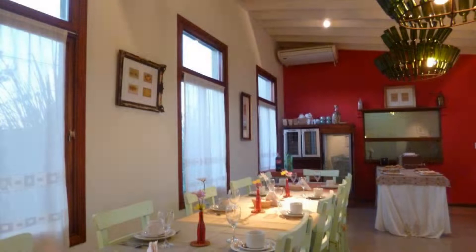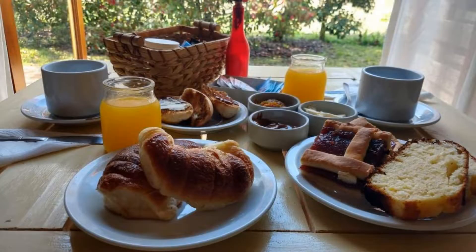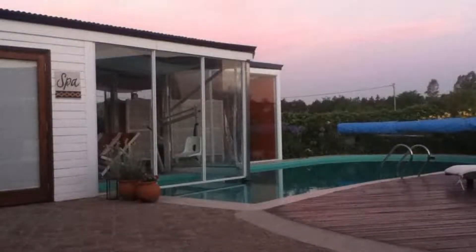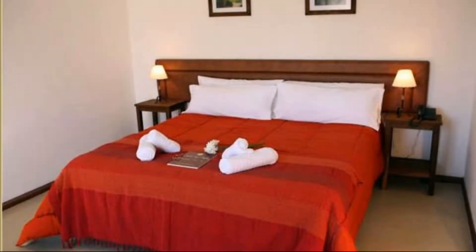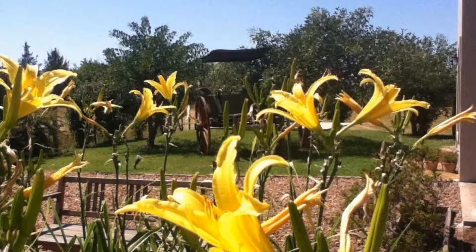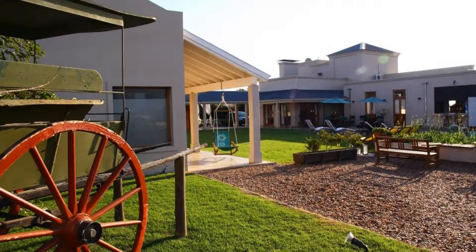There is one type of room available on booking.com. You can book online and enjoy it. The hotel accepts major credit cards and reserves the right to temporarily hold an amount prior to arrival. If you have already visited this hotel, please share your experience in the comment box. For booking or more details, check the description below. See you guys later.